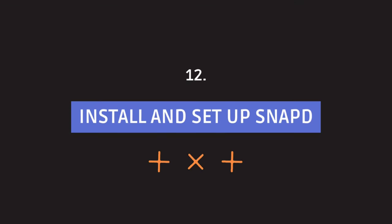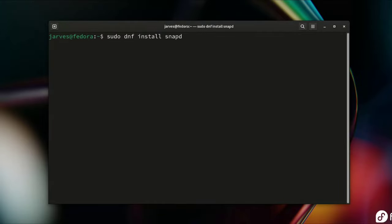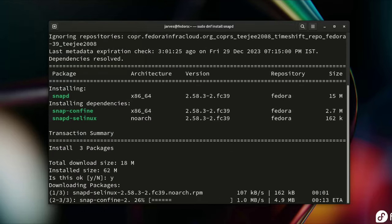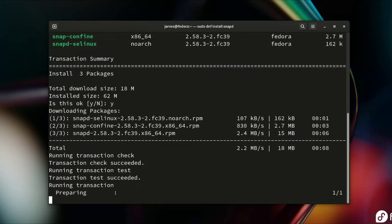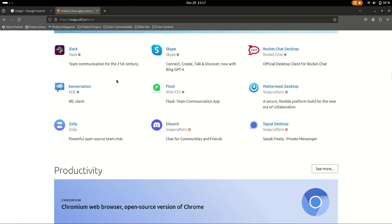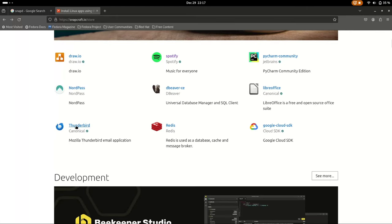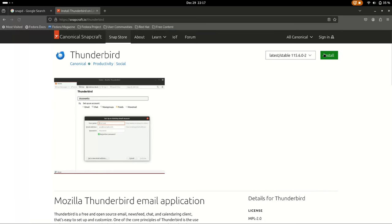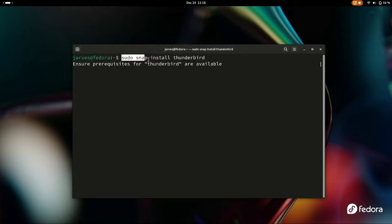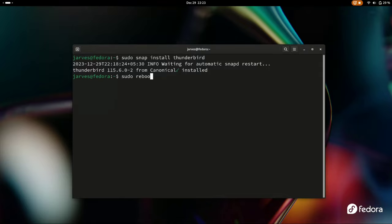With Snap installed and configured, you'll open a world of additional software options on your Fedora desktop. Run this command in the terminal to install Snap. While it's installing, explore the Snap Store by heading to snapcraft.io — you'll find a wide range of software, like a one-stop shop for all your favorite apps. For example, to install Thunderbird, just copy and paste the command into the terminal. For the first time it might take a while as it sets up Snap on your system. Explore the Snap Store and download any app for your needs.